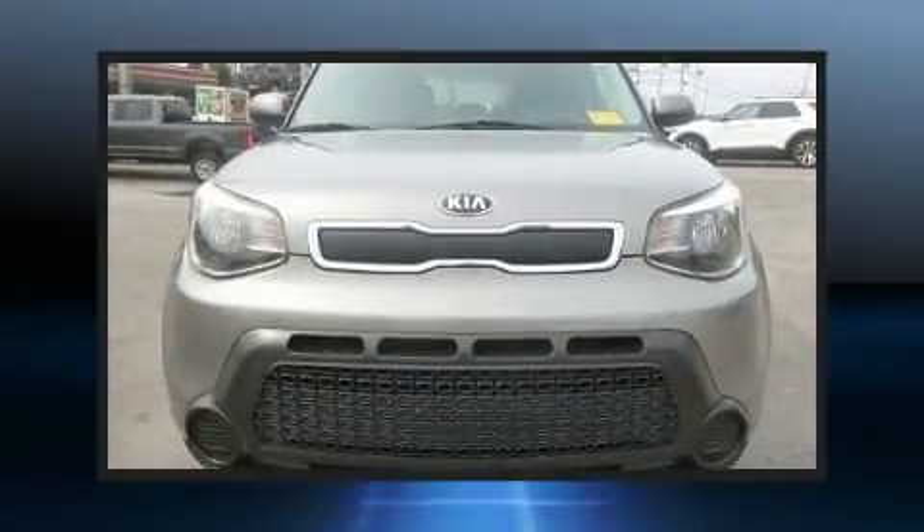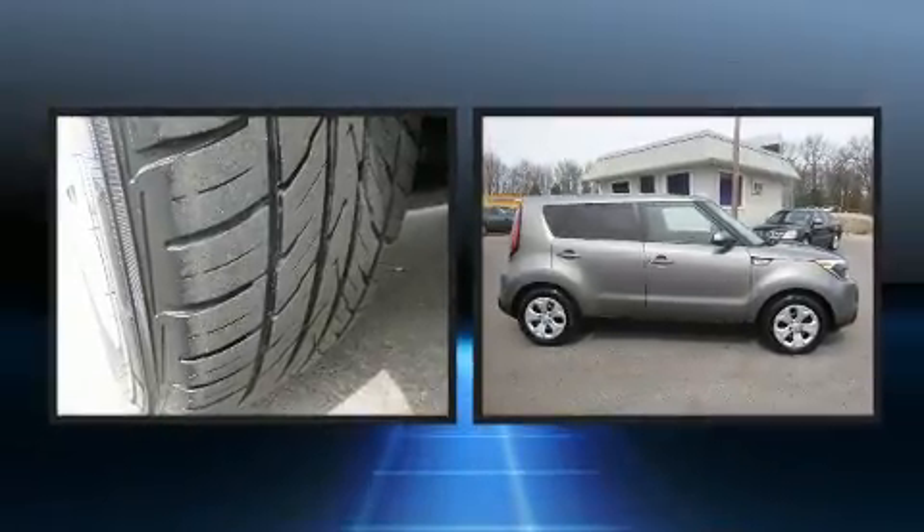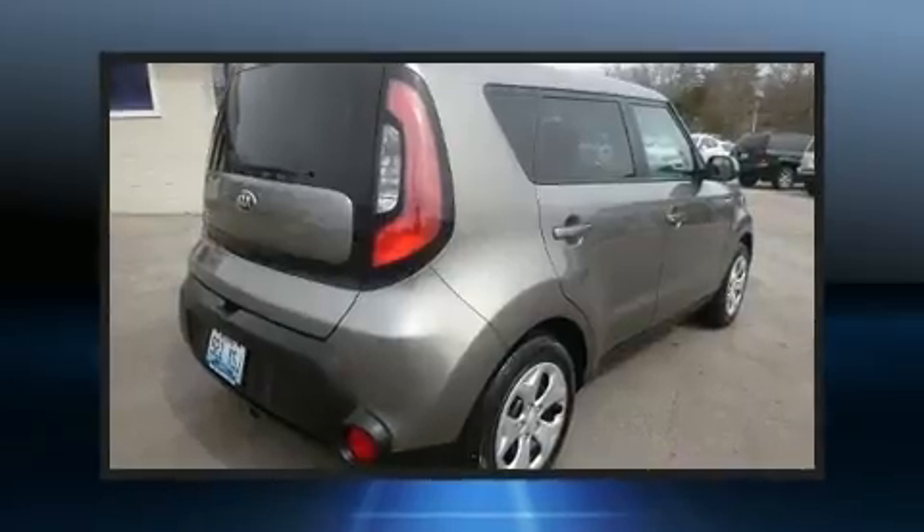The 2015 Kia Soul. Smooth gear shifts are achieved thanks to the efficient four-cylinder engine and for added security, dynamic stability control supplements the drivetrain.